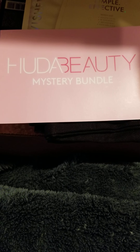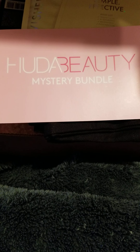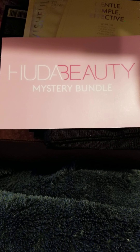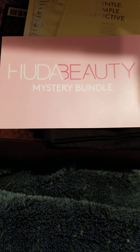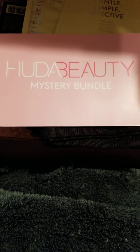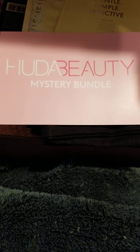Hey guys, welcome back to my channel — I know it's been a minute but the mail has been running pretty slow around here. Today I have the Huda Beauty mystery bundle unboxing. She had it on Mother's Day; there were two choices and I got the larger one for $89, which was seven items.